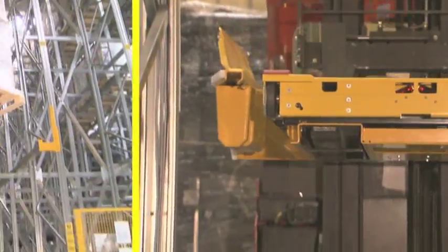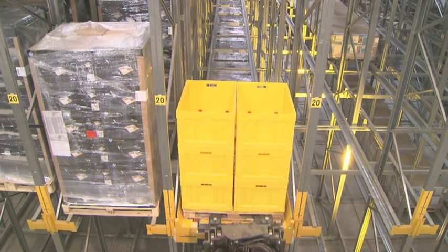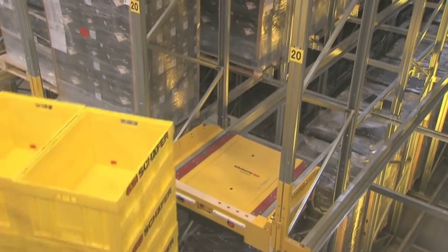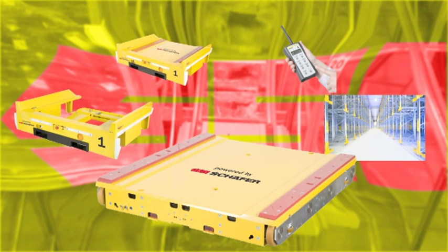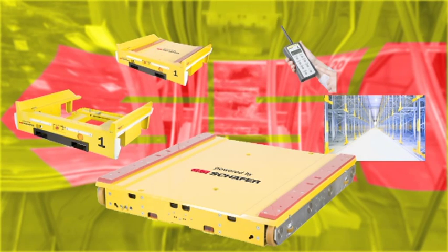The innovative Schaefer Orbiter system is produced entirely in-house and is unique in terms of personal safety and ease of use. It consists of four components. The Orbiter shuttle is driven as a channel vehicle with innovative power cap technology. A redundant control system and sensors ensure perfect handling.